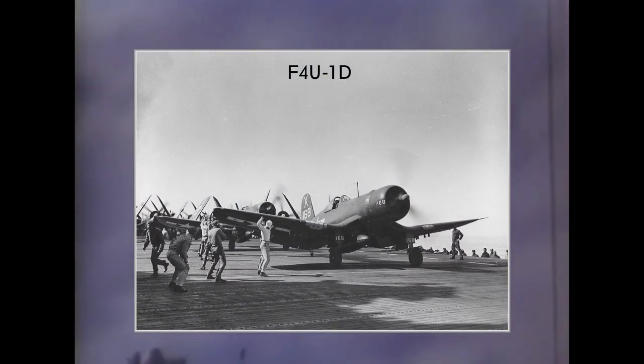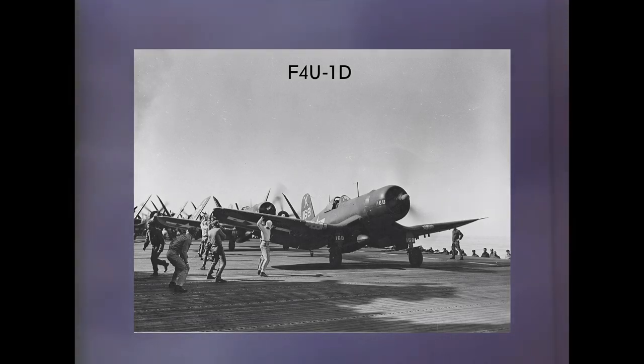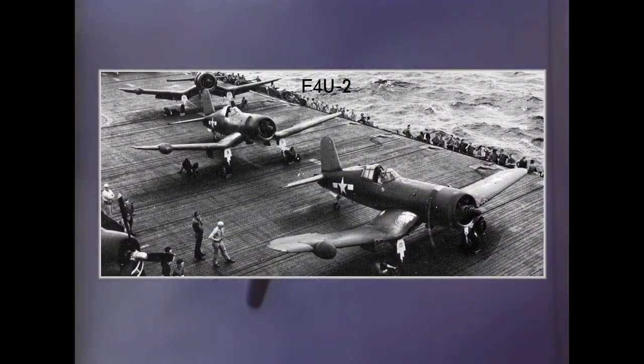F4U-1D versions received the new R-2800-AW engine with water injection and were equipped for ground attack with pylons for a bigger payload. F4U-2 was an experimental variant to use the Corsair as a carrier-based night fighter. It was armed with 5 × .50 caliber machine guns — one gun was deleted to make room for the radar.